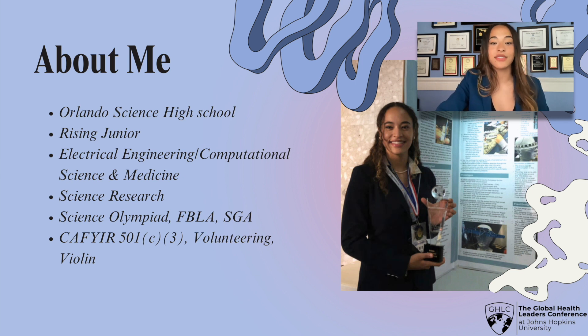Outside of school, I serve as the Director of Communications for a 501(c)(3) non-profit, K-Fear, which works to provide career aid for young immigrants and refugees. I also regularly volunteer at my local hospital, and I play violin recreationally.